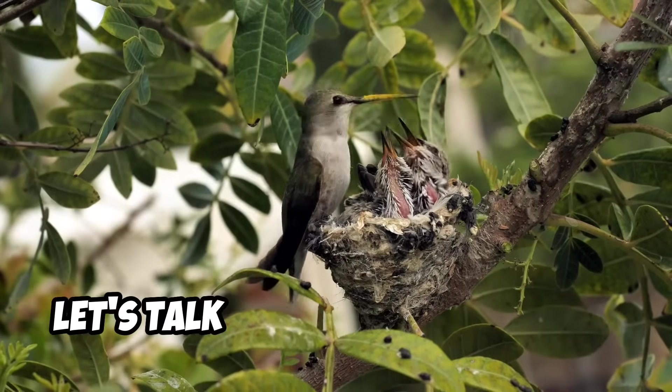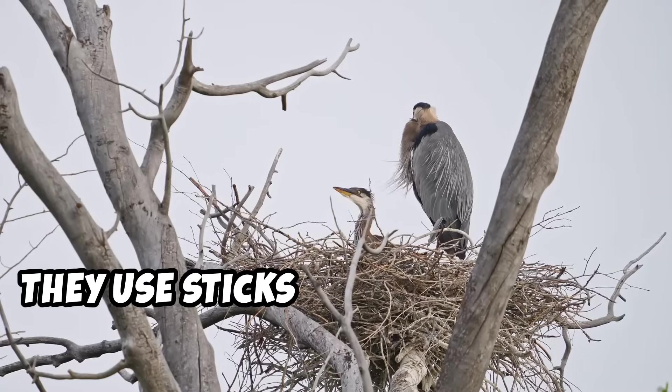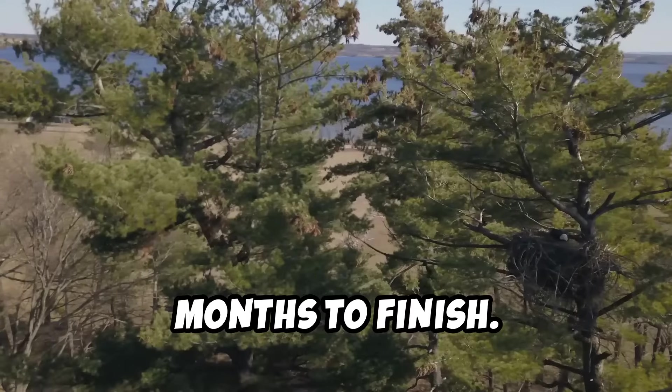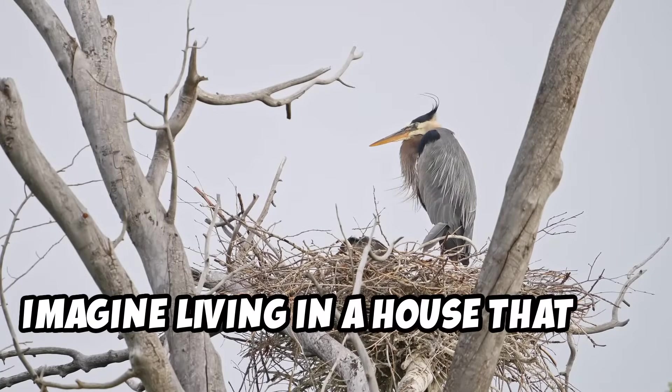Lastly, let's talk about the bald eagle. Eagles build huge nests called eyries. They use sticks and twigs and it can take months to finish. Some of these nests can be as big as a car — imagine living in a house that big.